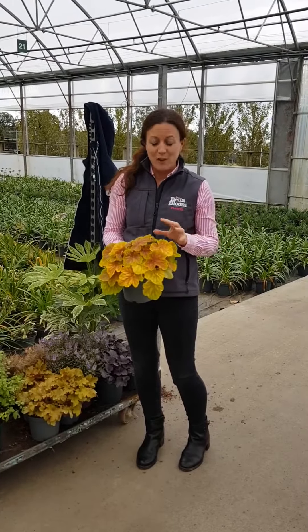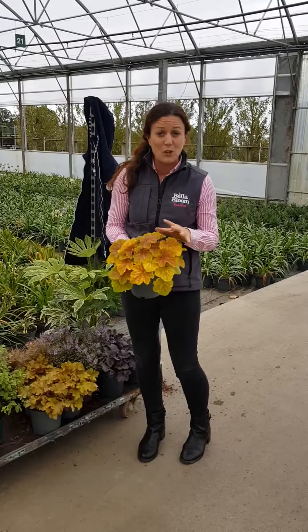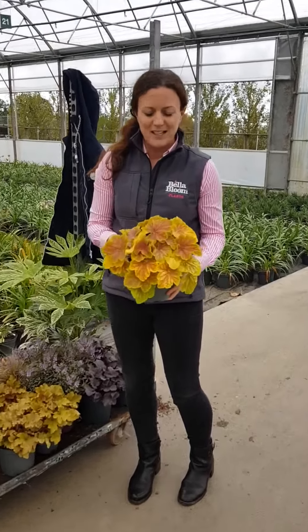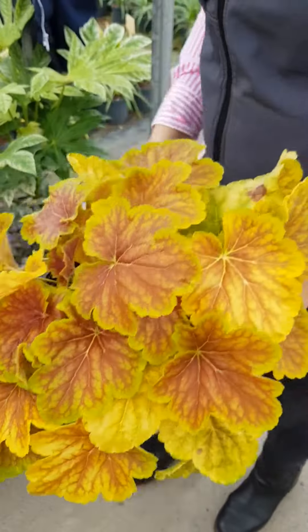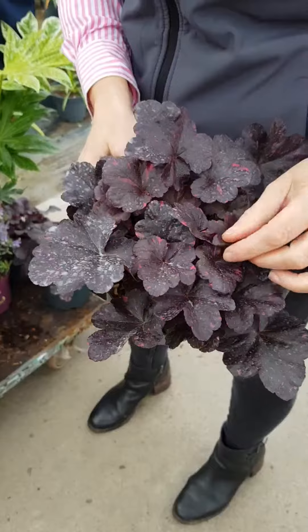It's all about autumnal foliage colors, and especially the heuchera — we have a huge range. We crop the heucheras all year round. This one, if you want to zoom in there Jen, is called Delta Dawn, and I love the two tones. I've just posted this up on Facebook and Instagram.